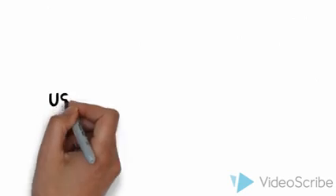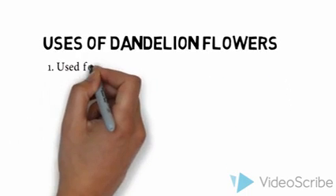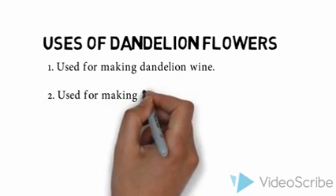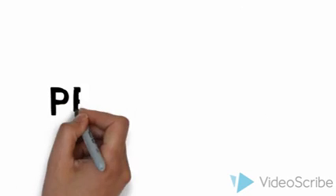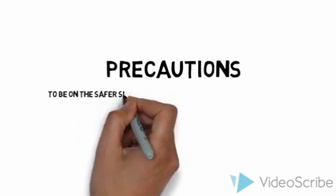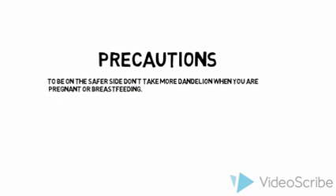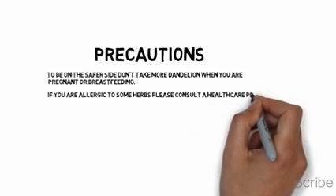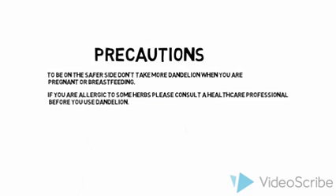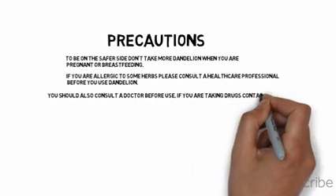With the flowers, there are also some beneficial uses. Dandelion flowers are used for making dandelion wine. They are also used for making fritters and are a good source of the antioxidant lutein. Before you use dandelion, consider these precautions: to be on the safer side, don't take more dandelion when you are pregnant or breastfeeding, though more evidence hasn't been confirmed. Always consult your doctor before taking dandelion if you show allergies to certain herbs. Also, if you are already taking antibiotics or drugs that contain lithium, please consult your doctor before using dandelion.